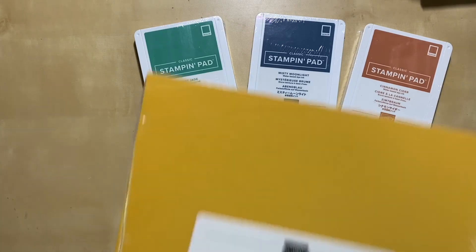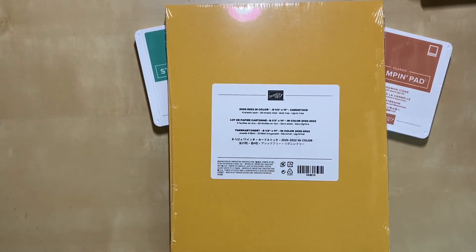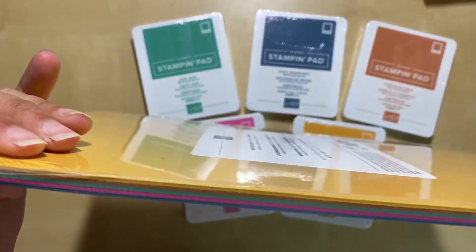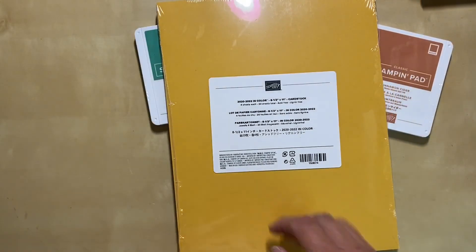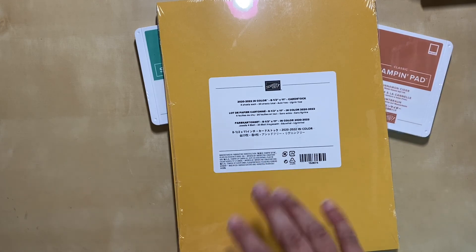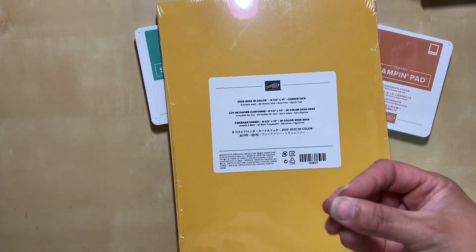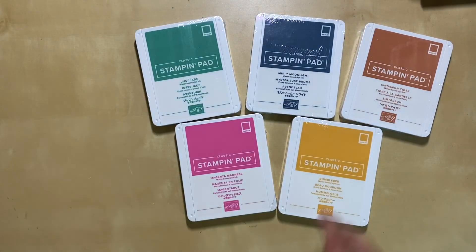I also got a few packs of the in color cardstock. I like to get the pack that has all of the colors in it because I never know which ones I'm gonna gravitate towards more. So I'll buy a couple of the sample packages with all colors in there, see which colors I gravitate towards most, and then I'll buy full packs of those colors.